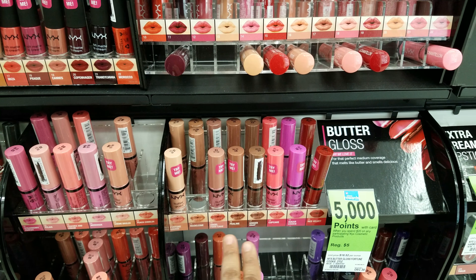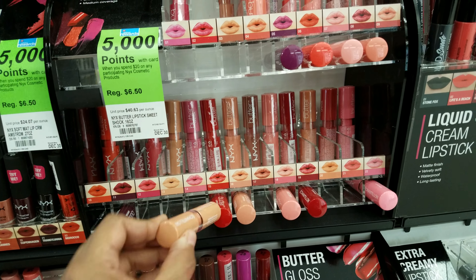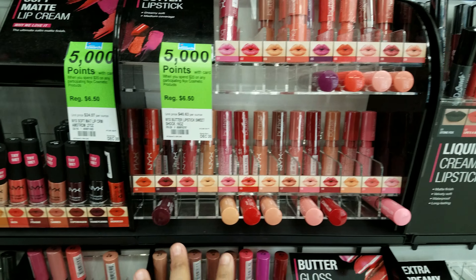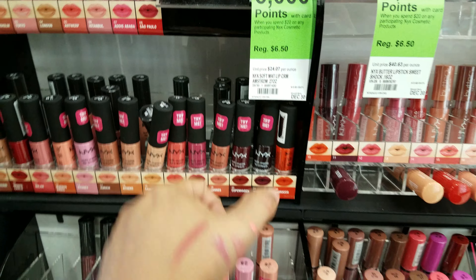Up here they're the same. So they let you try them out here at this Walgreens — they have a 'try me' thing. This Canes one is really nice — it's actually this color right here.